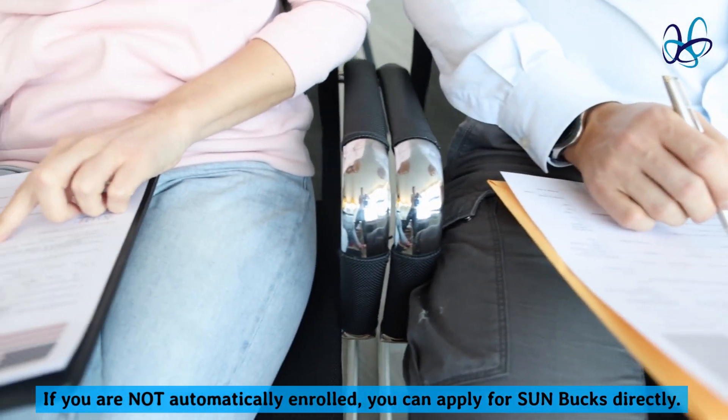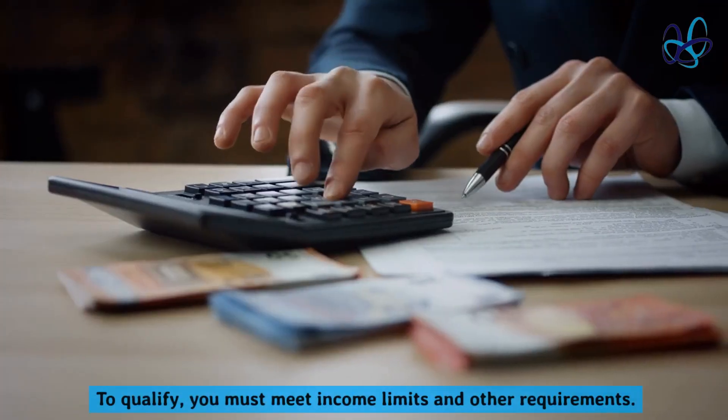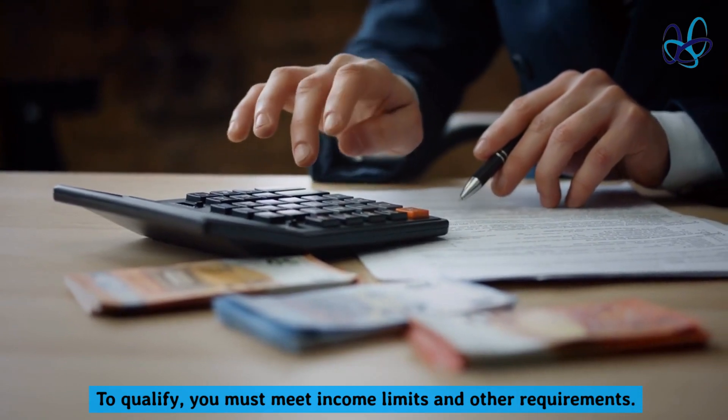If you are not automatically enrolled, you can apply for Sun Bucks directly. To qualify, you must meet income limits and other requirements.